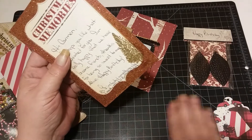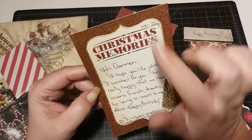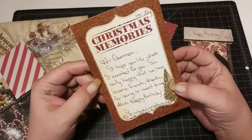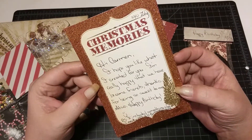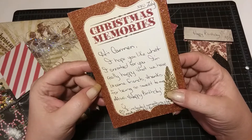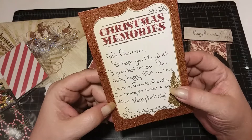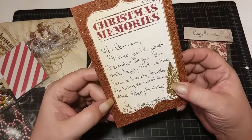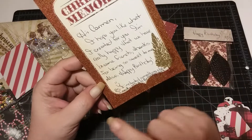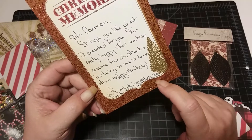She had put this card in here and she's put XOXO Zuli. How cute is that? This says Christmas Memories and it's all glittered up. She says: Hi Carmen, I hope you like what I created for you. I absolutely do. I'm really happy that we've become friends. Thanks for being so sweet to me. Thank you, honey, for being so sweet to me. I'm glad we've become friends too. I absolutely adore you. Also, happy birthday! And then she put a little smiley face and she said P.S. I included something else I made. It's a little birthday gift.